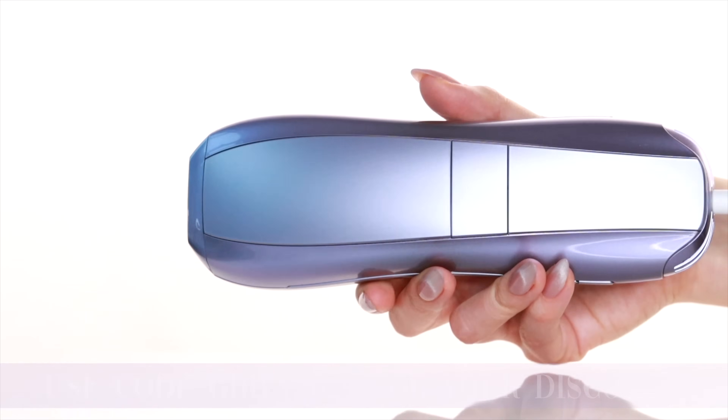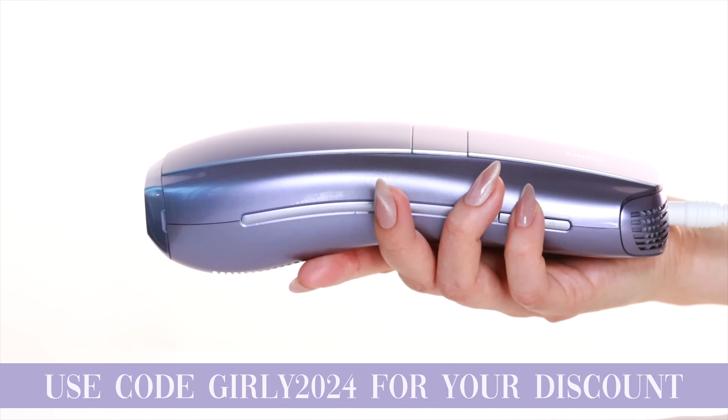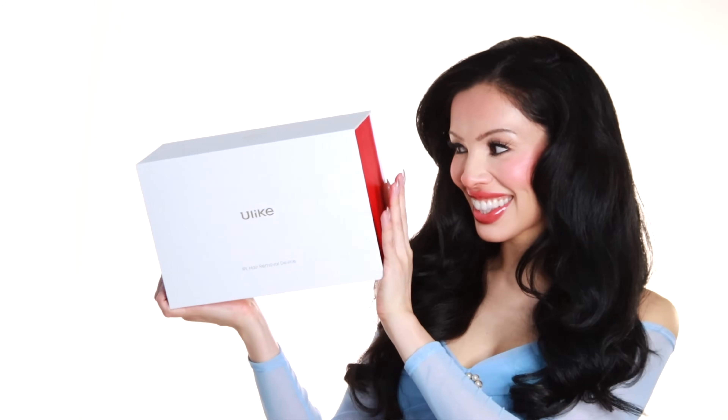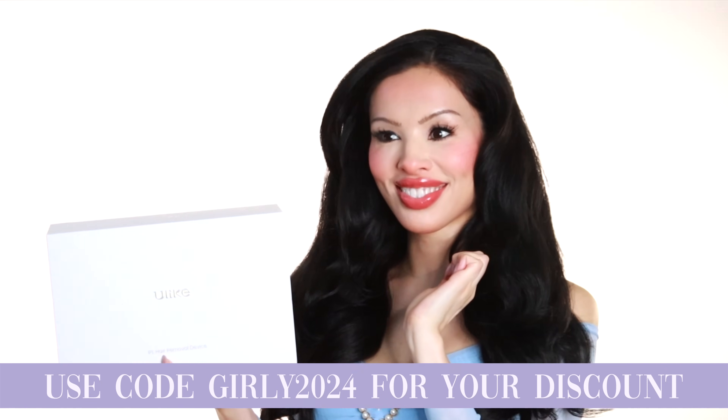In conclusion, I highly recommend the Ulike Air 10 without a doubt. The value of the results and the user experience is incredible — it exceeds the money that you spend on the device. If you'd like to enter to win one of these devices, please leave your comment below and I will select a winner. Don't forget to use my discount code at checkout and I'll see you in my next video. I love you. Bye.